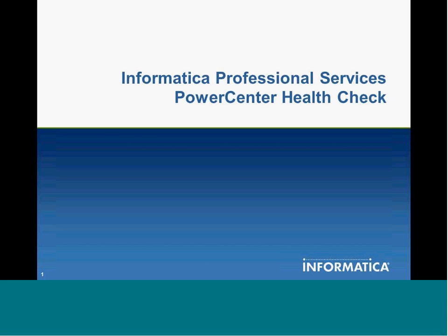I'm a senior consultant with Informatica Professional Services, and I wanted to talk to you today about the Power Center Health Check. I want to let you know what it is, show you the benefits, and show you how it works.